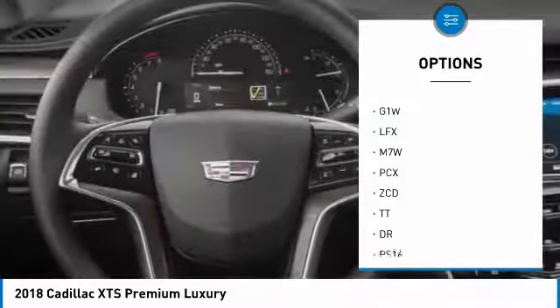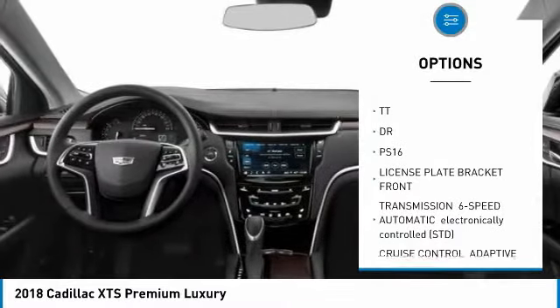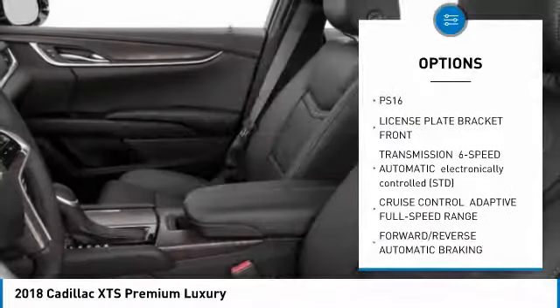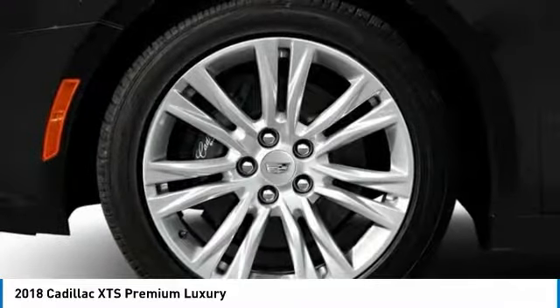Anti-lock braking system, navigation system, backup camera, power steering, four-wheel disc brakes, aluminum wheels, AM-FM stereo radio, FWD, premium sound system.